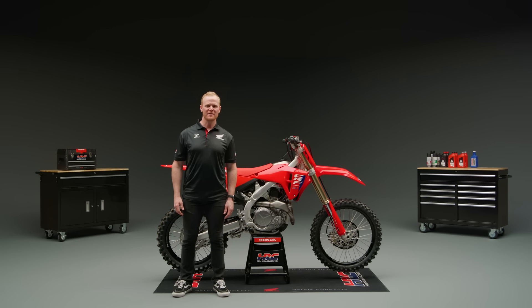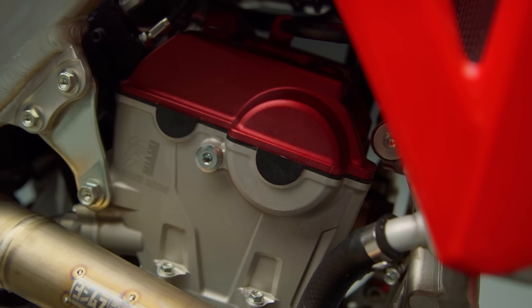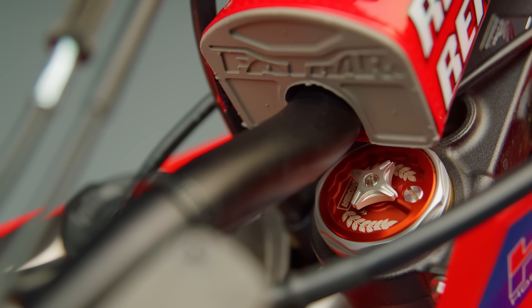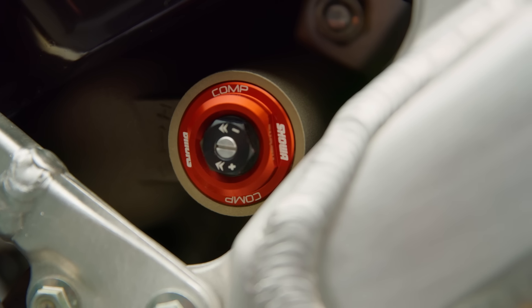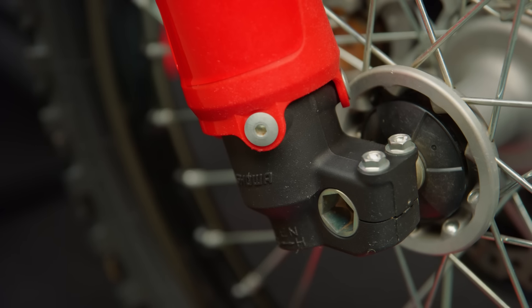New for 2025, the CRF450R WE also has a number of aesthetic differences from the standard model. The cylinder head gets the new anodized red color used by the factory team. Also echoing the factory look is a new anodized finish for the fork cap and shock adjuster, and the fork compression adjuster can now be operated by hand. In addition, the fork lugs are now black anodized.